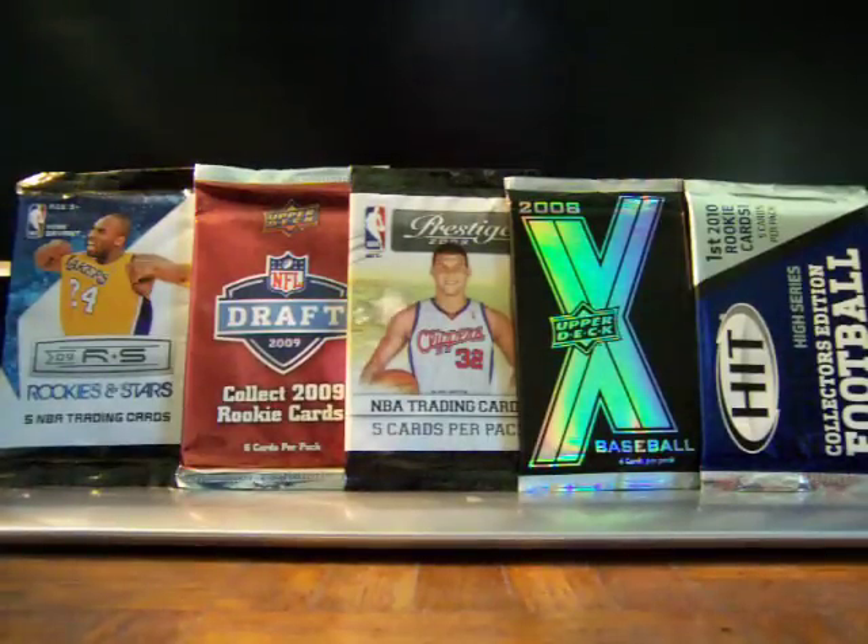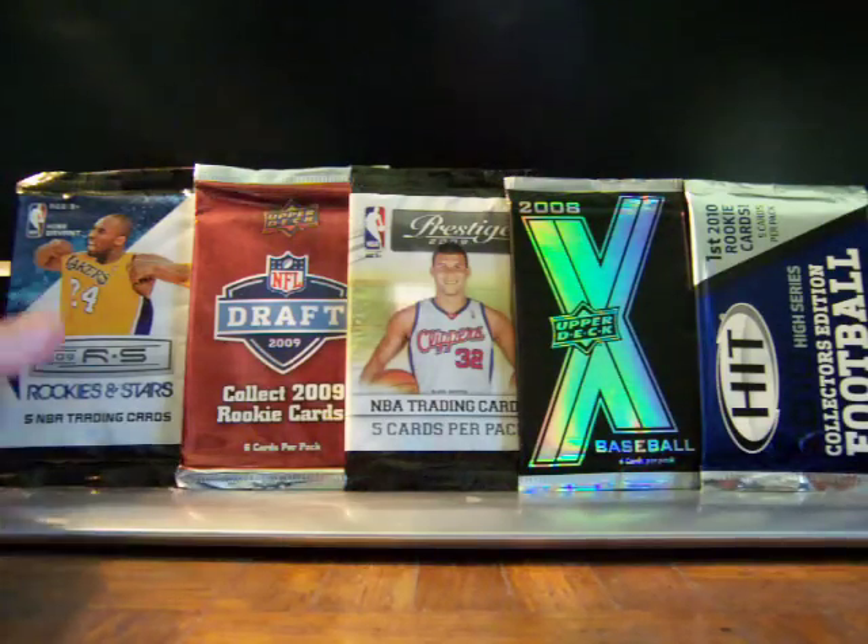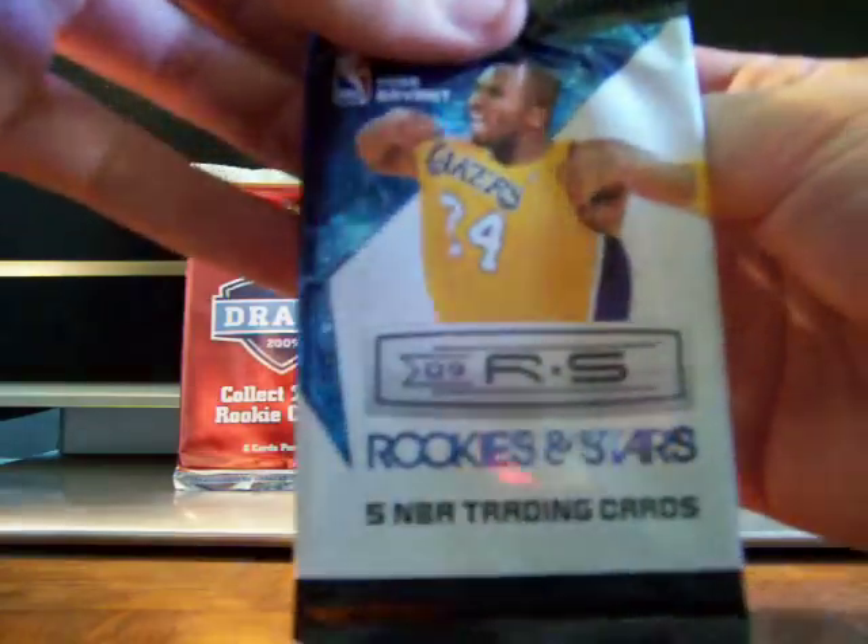Hey, what's up everybody — hopefully everybody's doing good out there. Went by the 99 cent store today and picked up a couple packs. We're gonna bust them open here and give everything away over at sportscardradio.com — find the forum at sportscardradio.com/forum. We're giving away everything we got here for free.